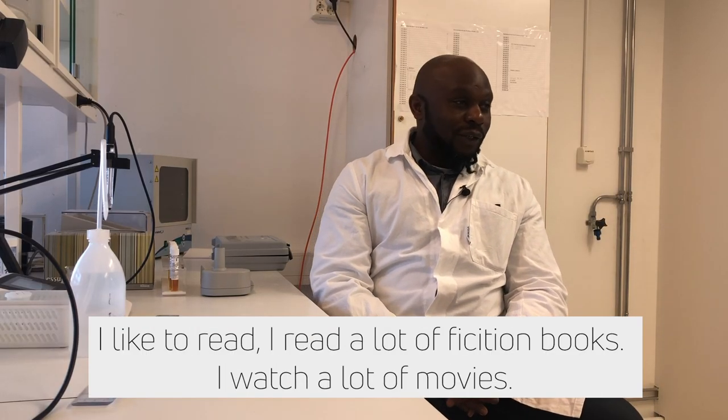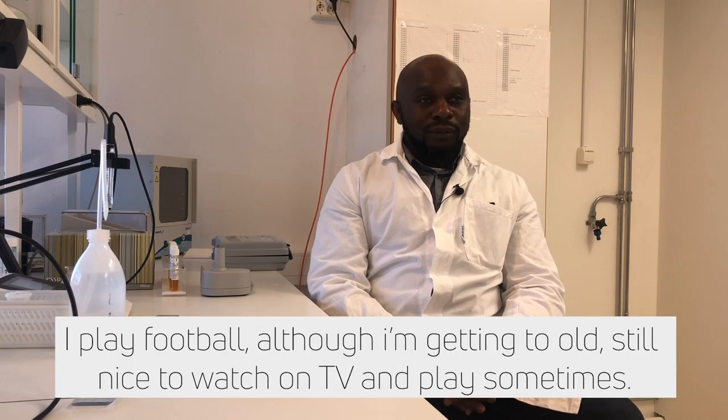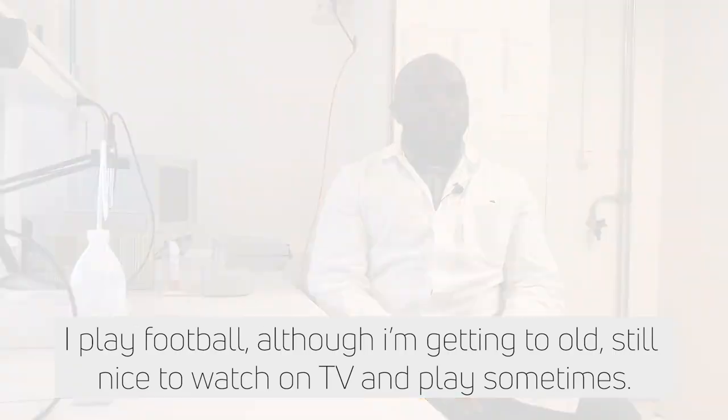I also like reading — I read a lot of fictional books, and I watch movies a lot. In my spare time I play football. I'm getting too old, but football is still nice to watch on TV, and also play sometimes.